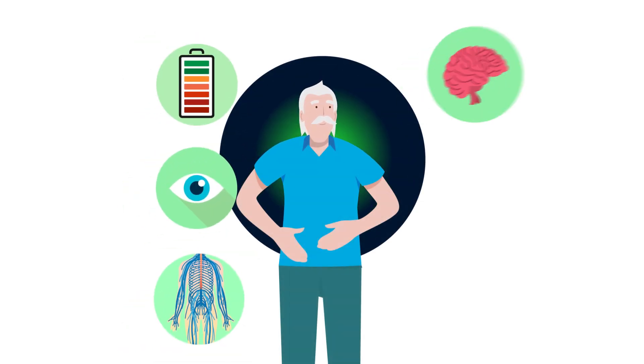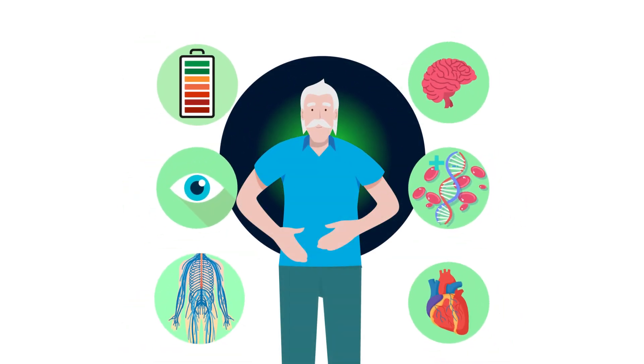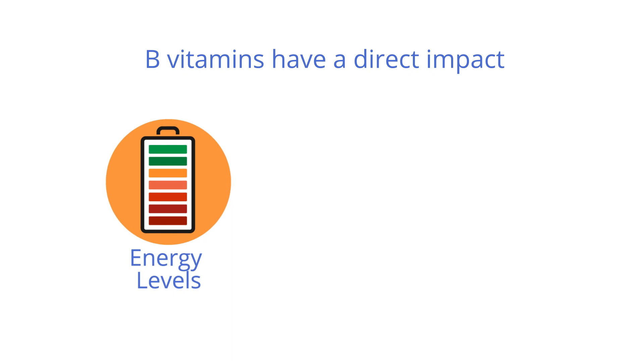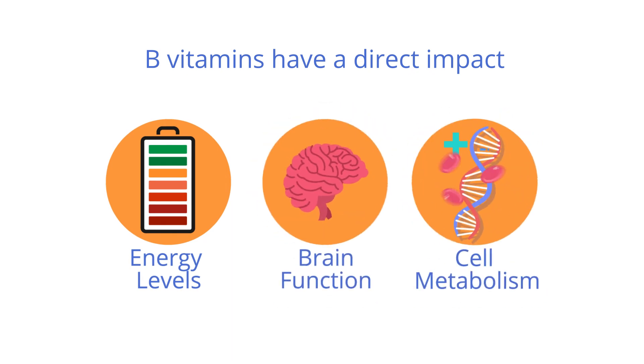B vitamins play a vital role in maintaining good health and well-being. As the building blocks of a healthy body, B vitamins have a direct impact on your energy levels, brain function, and even cell metabolism.